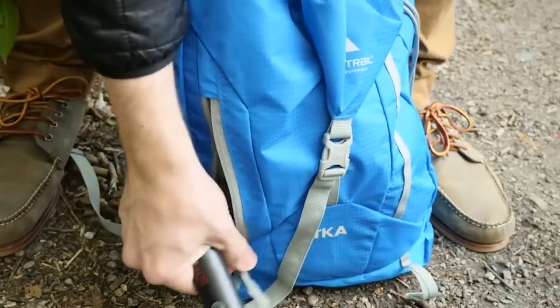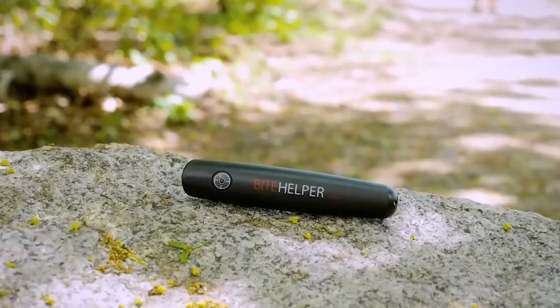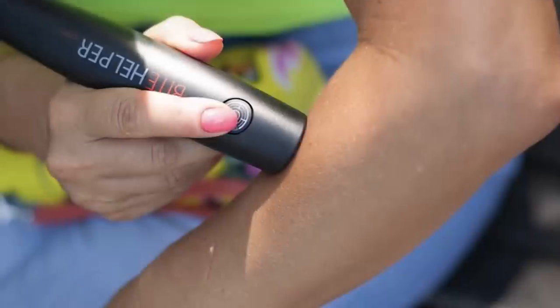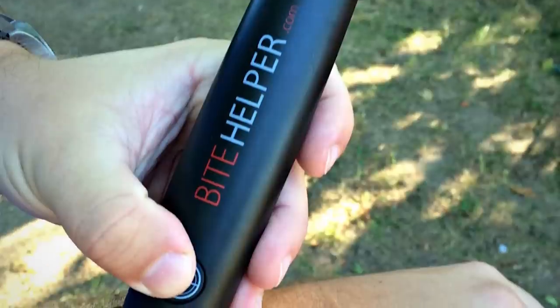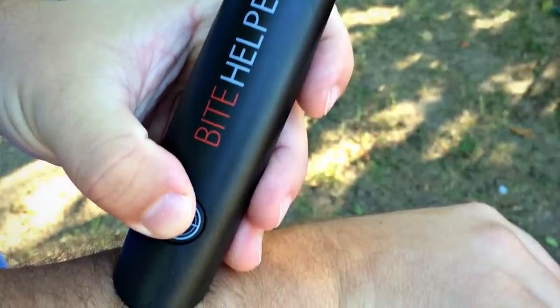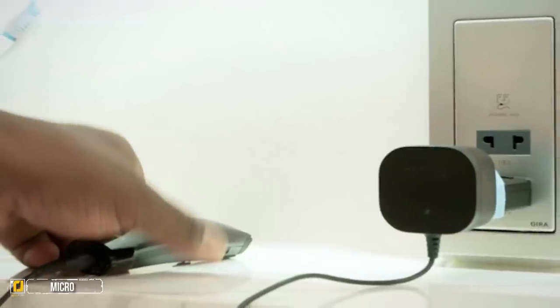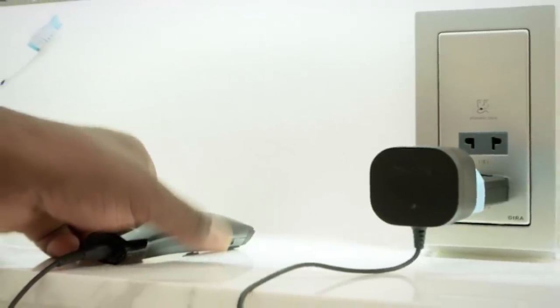All you do to use Bite Helper is place the thermo-pulse metal tip on the affected area and activate it by pressing the on button. In seconds you will feel the relief and enjoy an itch-free day.